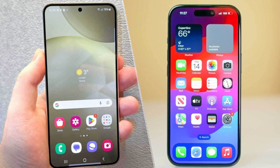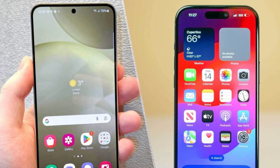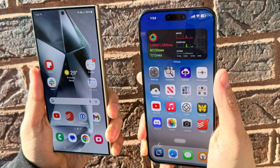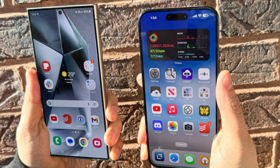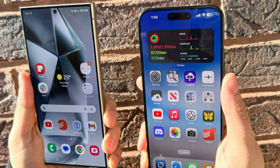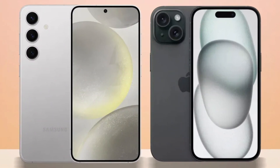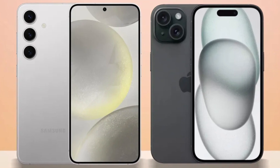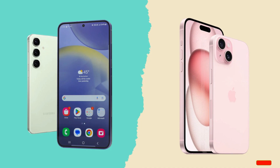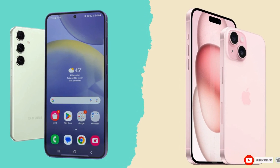Conclusion. So, which phone is the better choice? It's a tough call. The iPhone 16 Pro Max impresses with its sleek design, powerful A18 Pro chip, and improved cameras, while the Galaxy S24 Ultra excels with its S Pen, higher megapixel count, and faster charging speeds. Ultimately, it comes down to personal preference and whether you're more entrenched in Apple's ecosystem or Samsung's Android world. Either way, you're getting a top-tier smartphone that won't disappoint. What do you think? Let us know your thoughts in the comments.